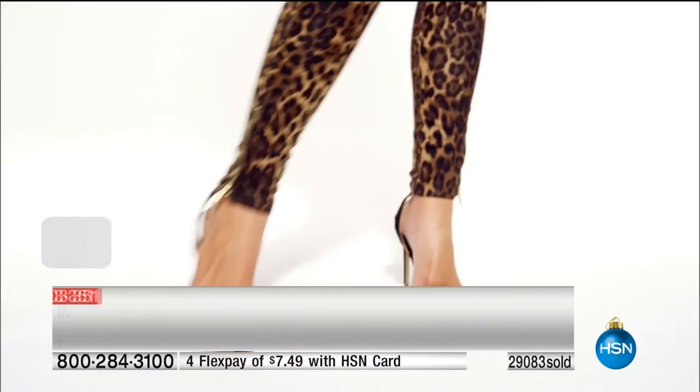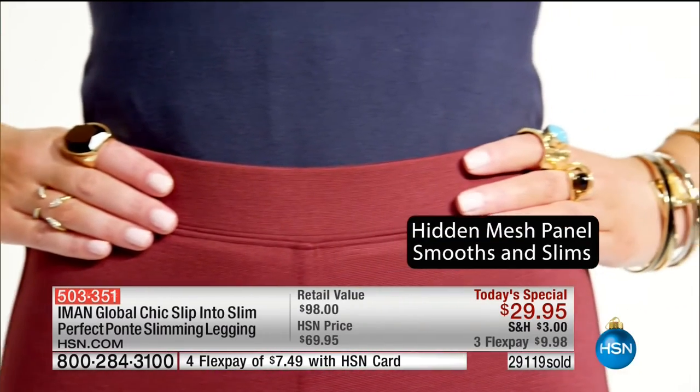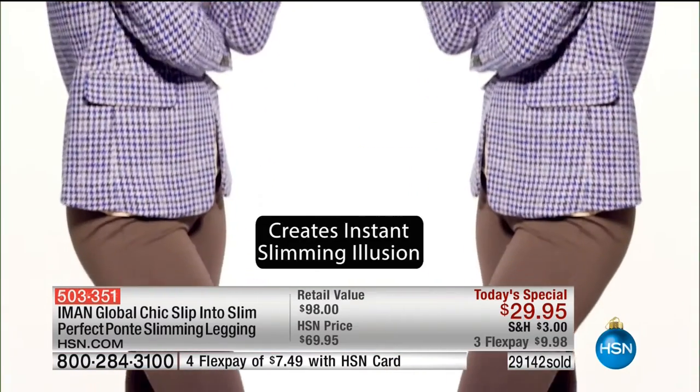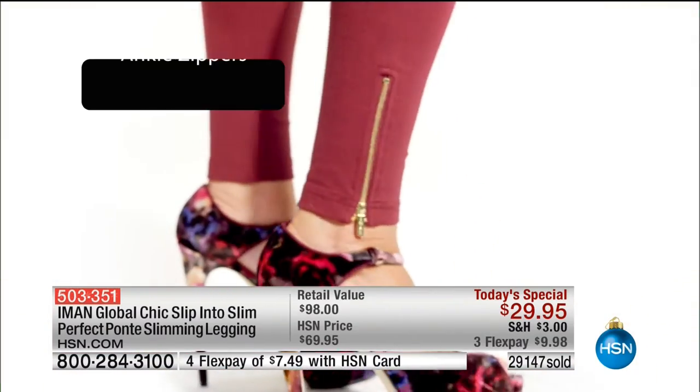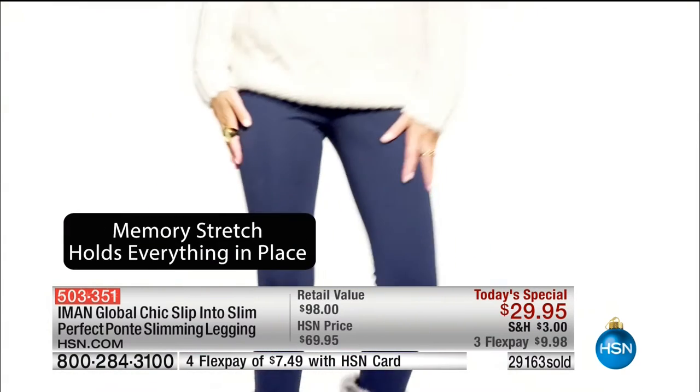It's taken us forever to get a Ponte legging back in. Why? Because Iman brought new slimming technology — there's a slimming system built into this world premiere of the next generation of leggings. This should be $100. Today, we got it at $29.95. Better yet, three credit card payments.